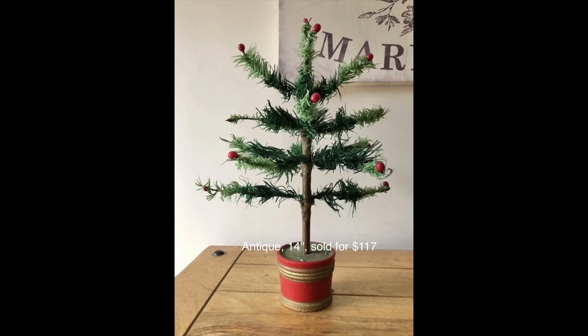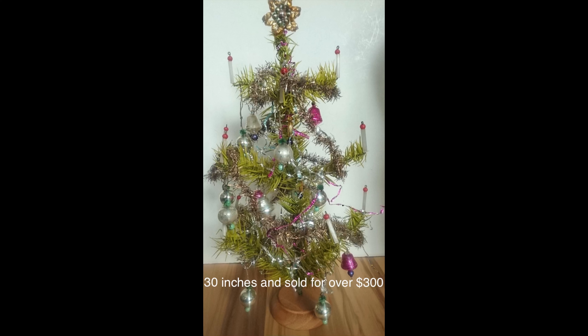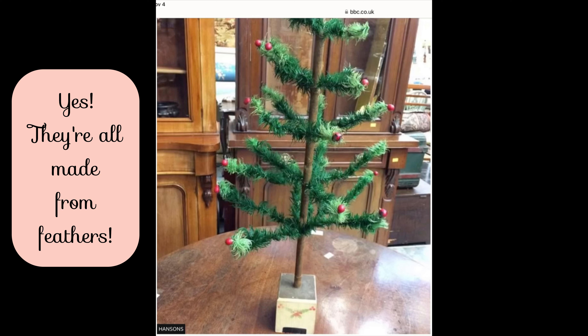This one sold for $117. I'm not too sure about this one — it seems to have sold for nearly $800, but looking at it I don't think it can be more than about three feet. Looks pretty tiny. And here's another one — this one was 30 inches and sold for $300. I really like this one; I think this one might have come from a department store. I like the base that it was in.